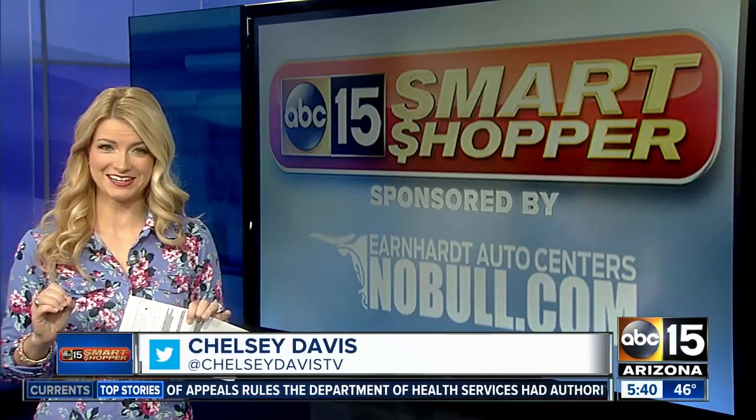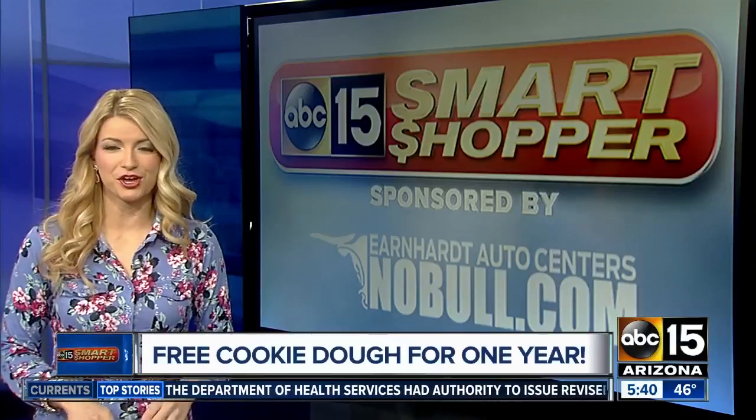How much cookie dough actually makes it into the oven? Do you start to snack on it? Well, now you can get a year's worth of free cookie dough because Scoopwell's Cookie Dough Bar is opening its doors tomorrow. Have you heard of this place?